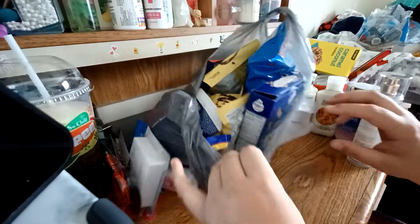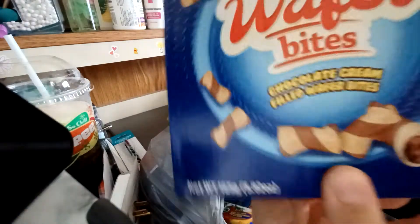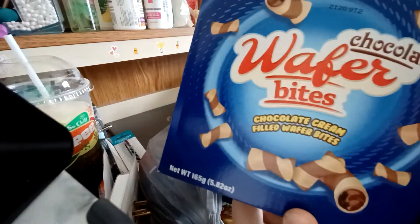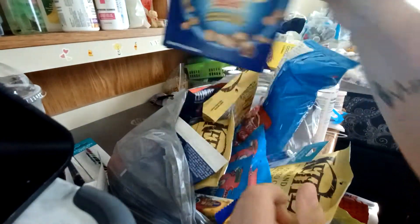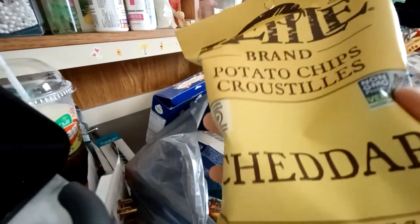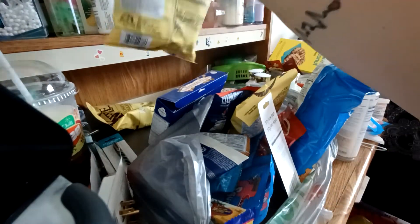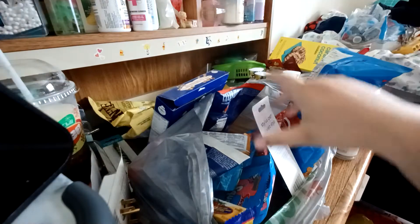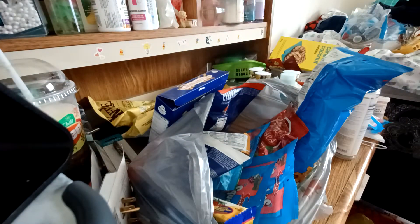Moving along, this is our next bag of snacks and stuff. So first I got these chocolate wafer bites — for some reason the box keeps opening but the bag is still sealed, so it's fine. I got three bags of these cheddar kettle chips — one, two, three. And this is the other stylus pen that I got; it's a different kind of style.